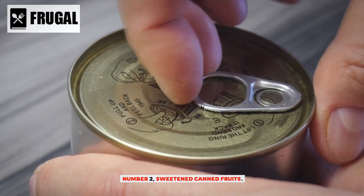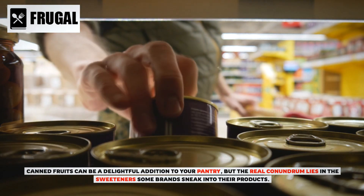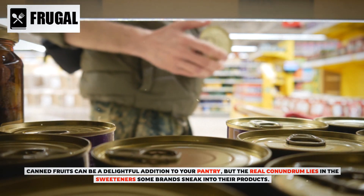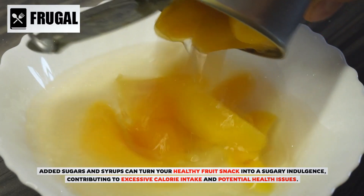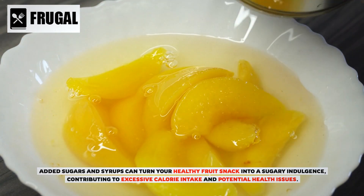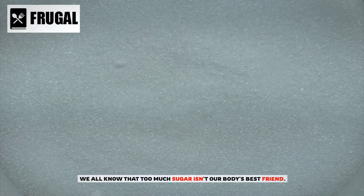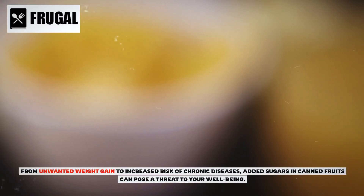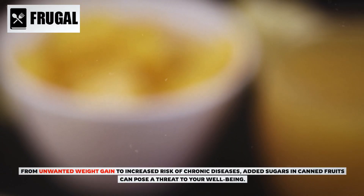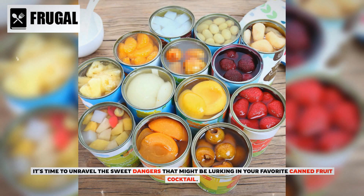Number two: sweetened canned fruits. Canned fruits can be a delightful addition to your pantry, but the real conundrum lies in the sweeteners some brands sneak into their products. Added sugars and syrups can turn your healthy fruit snack into a sugary indulgence, contributing to excessive calorie intake and potential health issues. From unwanted weight gain to increased risk of chronic diseases, added sugars in canned fruits can pose a real threat to your well-being.